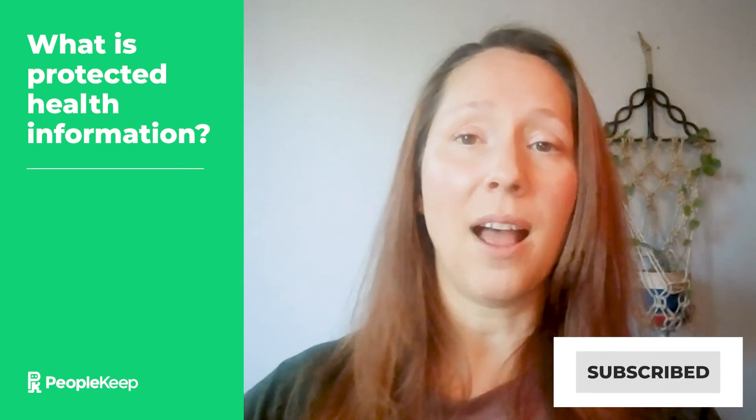Staying on top of privacy rules and compliance regulations can seem daunting, but you don't have to go it alone. PeopleKeep's benefit automation software and award-winning customer support team help thousands of organizations nationwide administer their HRAs compliantly with both state and federal regulations every day. We'd love to help you too. Tap below to subscribe and get more health benefit updates like this. If you're interested in an HRA for your organization, visit PeopleKeep.com to learn how we can help you get started.